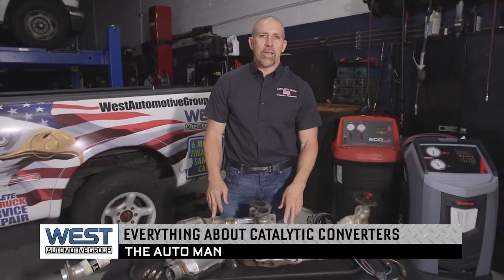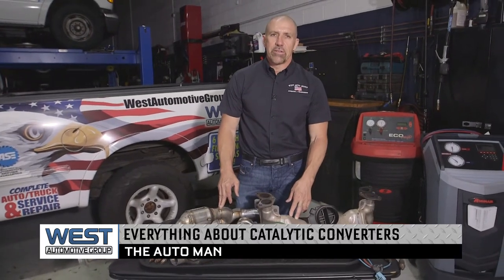Brian Bowersock, The Auto Man here. Today we're talking about catalytic converters on your vehicle — something that you most likely don't want to hear needs to be replaced. Well, sometimes we find that actually it's not the catalyst's problem or the catalyst's fault.